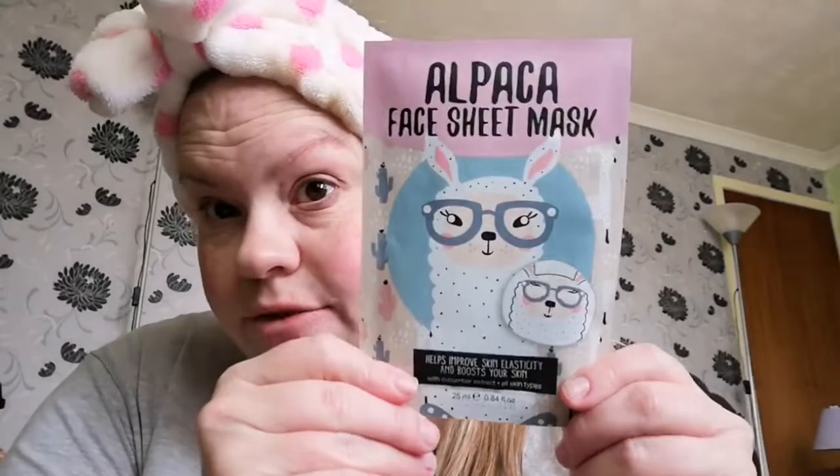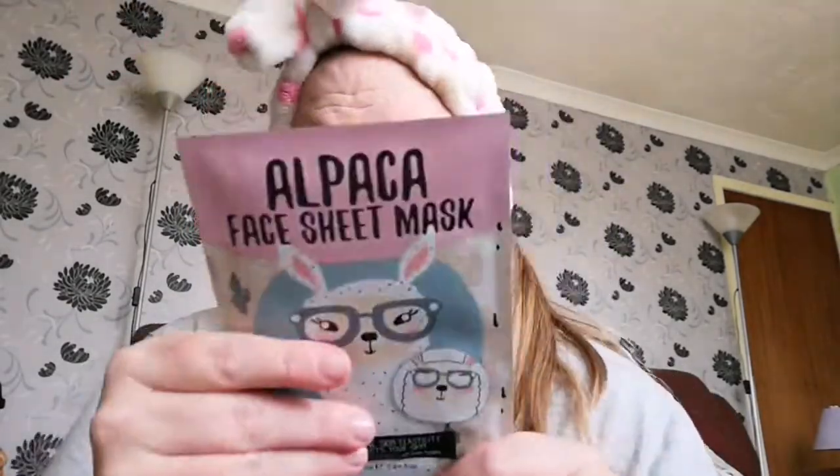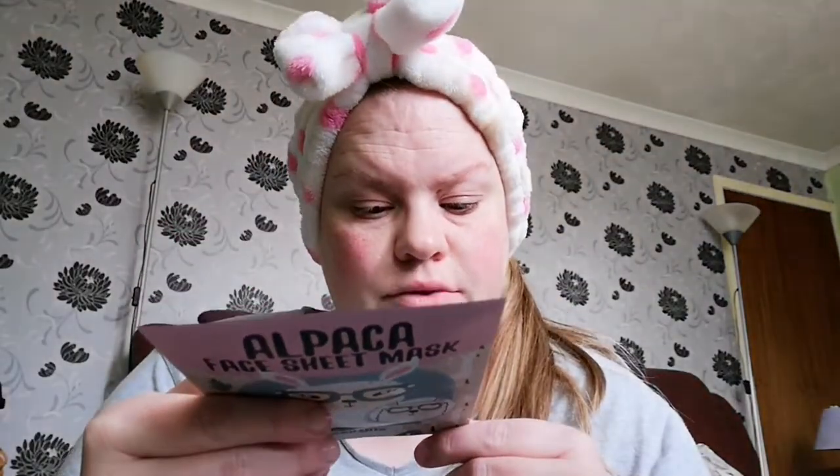Hi everyone, welcome back to another Face Mask Friday. This is the mask of choice today — I think I got this in my stocking at Christmas. Anyway, it says alpaca face sheet mask, helps improve skin elasticity and boosts your skin with cucumber extract, all skin types. It says do not use on irritated, broken, inflamed, dry, sensitive, exfoliated or burned skin, and do not use if your skin is sensitive to face masks.